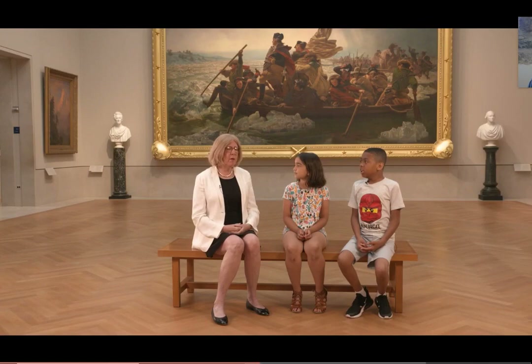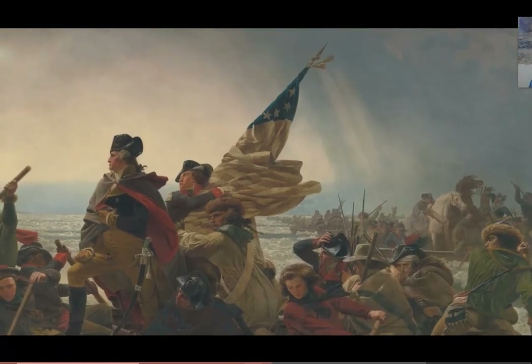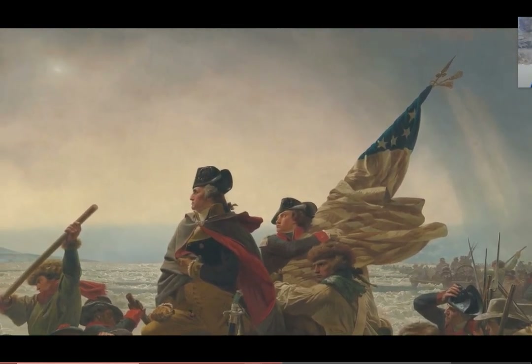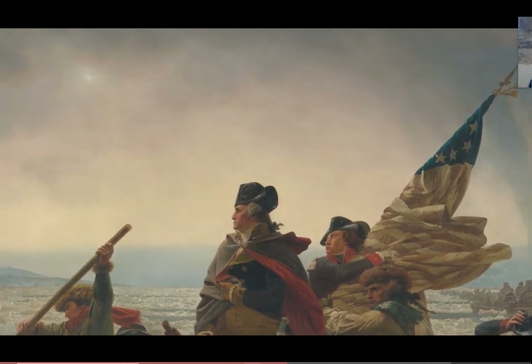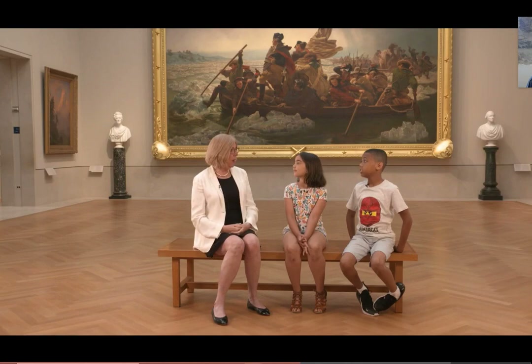The artist Emanuel Leutze likes to kind of play around with fact a little bit to make the painting as dramatic as he possibly could. So he decided to paint when they're almost across the river, which would have been early morning. He was really interested in including that detail in the sky of the morning star.